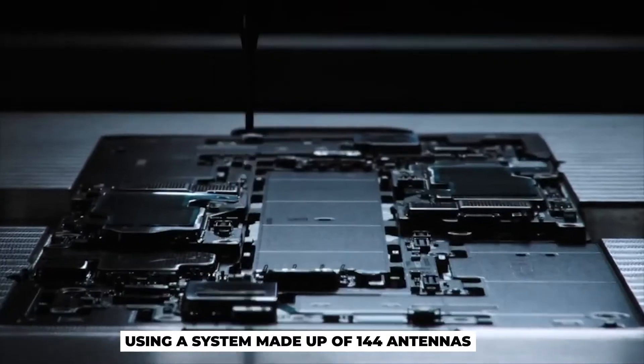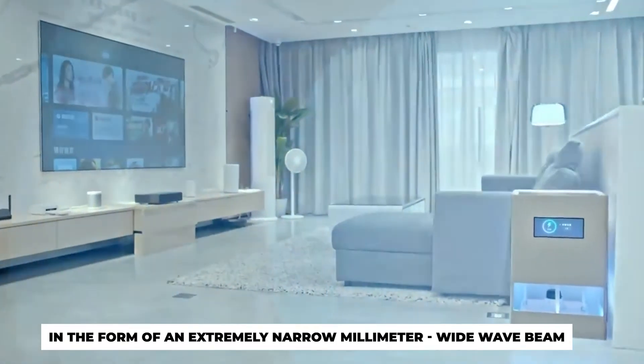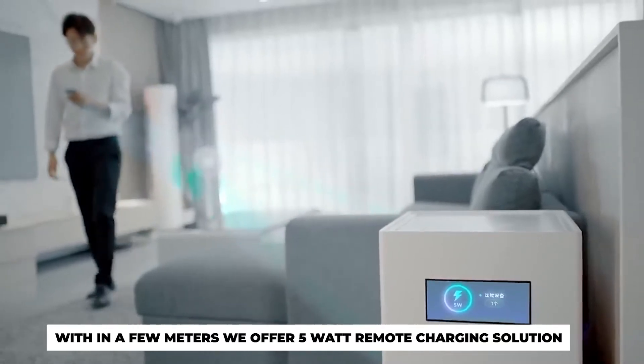Using a system made up of 144 antennas, this transfers energy to the smartphone in the form of an extremely narrow millimeter-wide wave beam. Within a few meters, we offer a 5 watt remote charging solution.